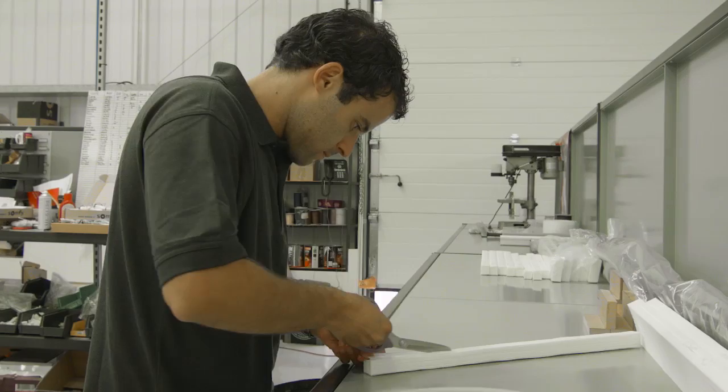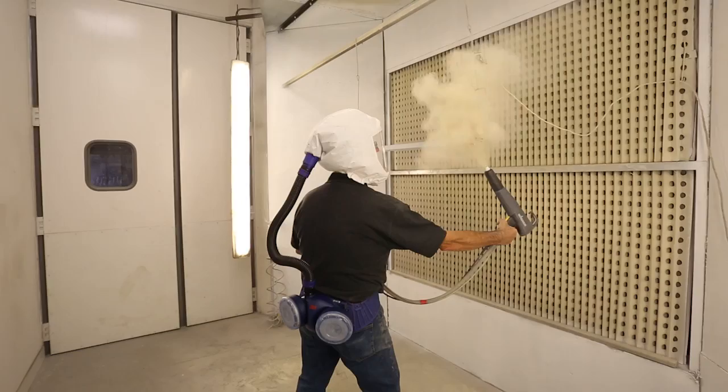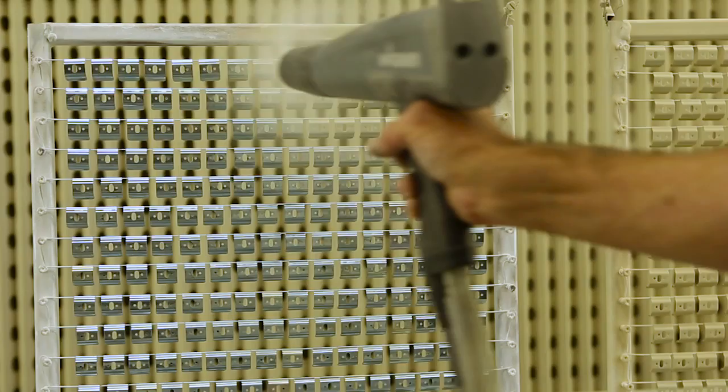But it doesn't stop there. Our bespoke finishing facility means that we can provide paint finishes in any Farrow and Ball colour for pinoleum, as well as powder coating of all aluminium components, giving your blinds uniqueness and unrivalled quality.